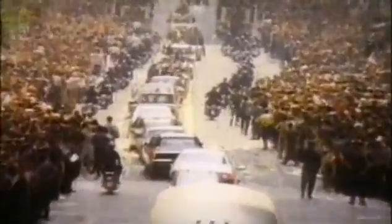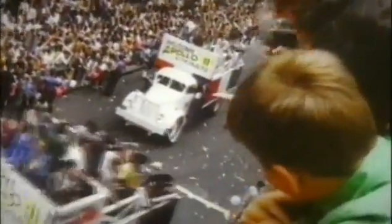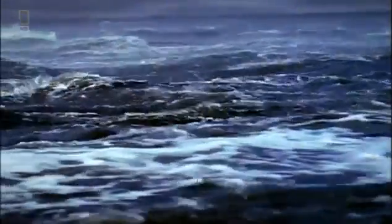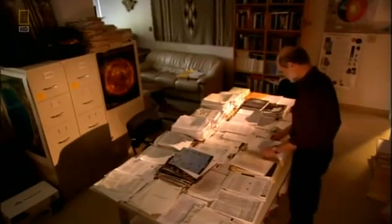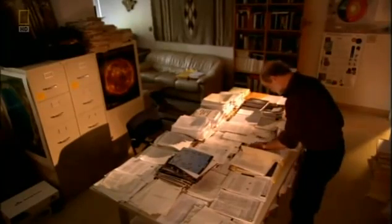As our protective magnetic field weakens, the risk to life increases. Professor Gary Glatzmeier wants to know how much weaker the Earth's magnetosphere is going to get.